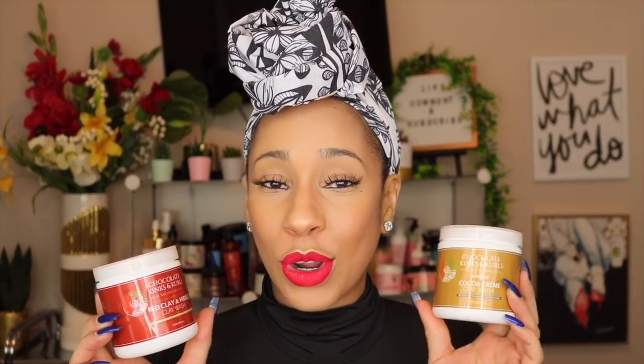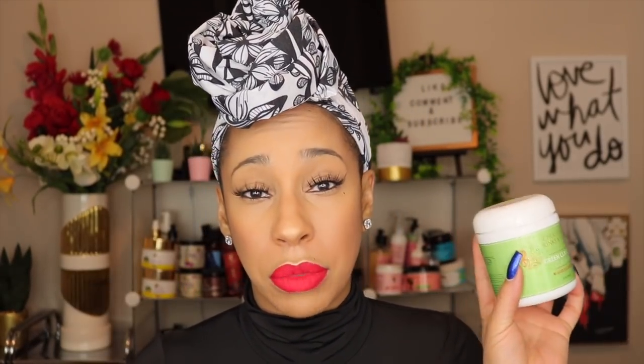Mama finally got some Chocolate Kinks and Curls! I'm super excited to try these because y'all have been hyping these up for so long. I got two of the red clay and hibiscus, two of the rasul ones, one of the aloha rose, and one of the green clay mint. I can't wait to get into these.